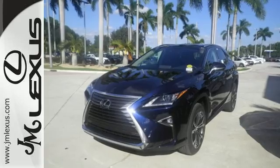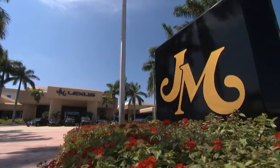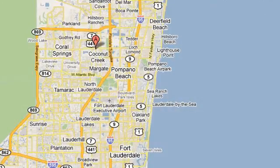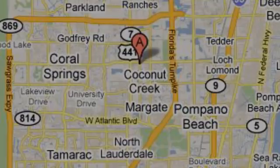This is a luxury SUV that's worth a second glance — check it out today. J.M. Lexus, the world's number one Lexus dealer since 1992. We're conveniently located just east of 441 on Sample Road in Margate, Florida, just west of the Turnpike.